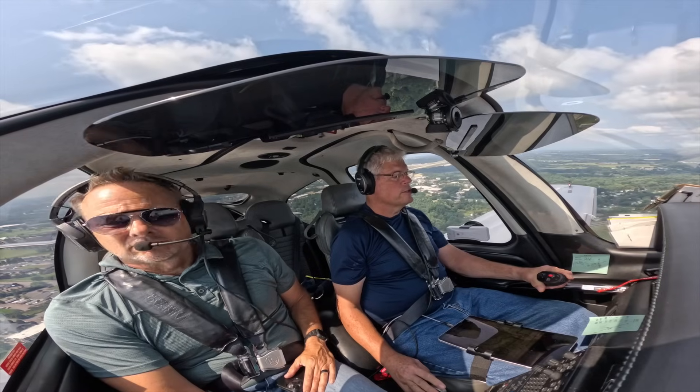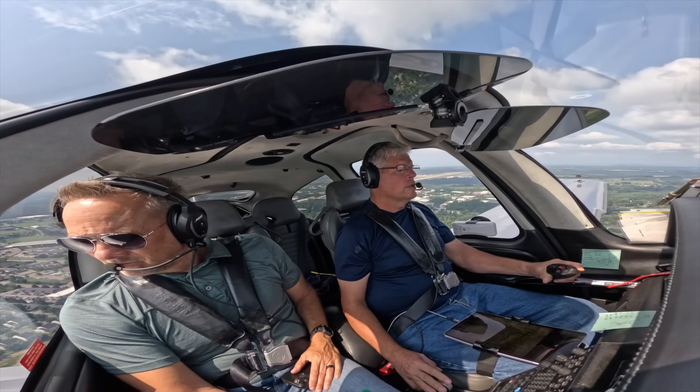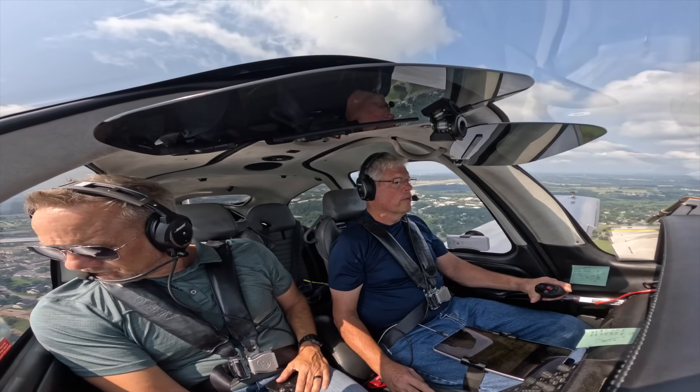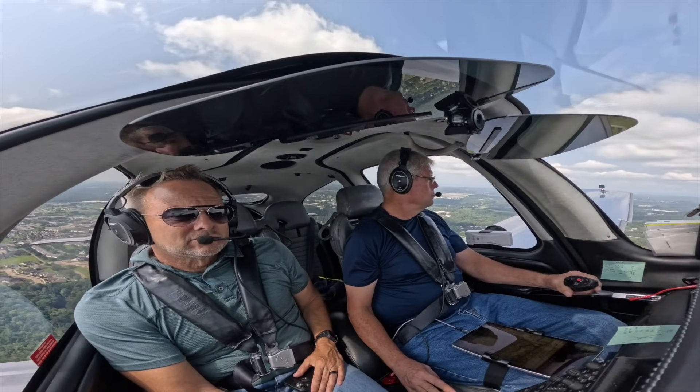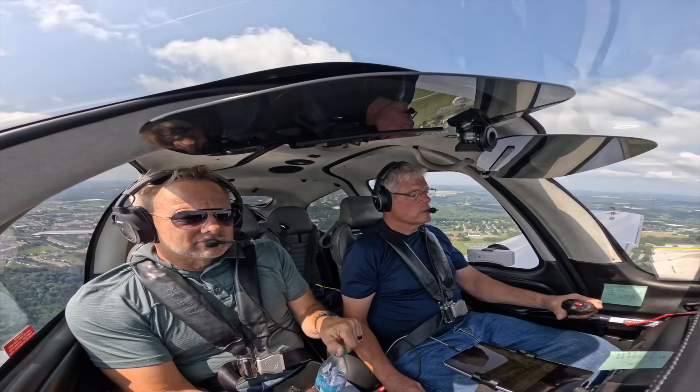Burlington departure, Cirrus 870 Whiskey Pop, 1,200 for 5,500, Newport. Cirrus 870 Whiskey Pop, Burlington departure, radar contact. On course, 870 Whiskey Pop.